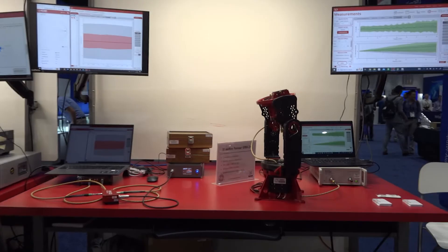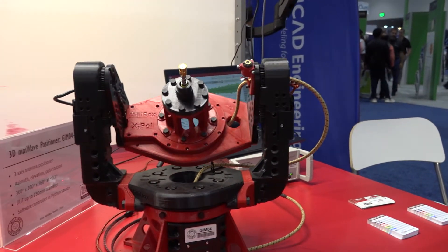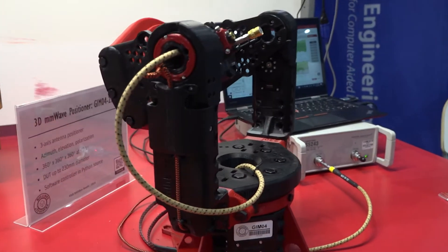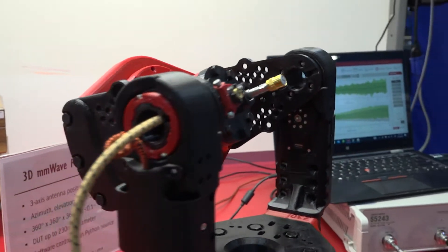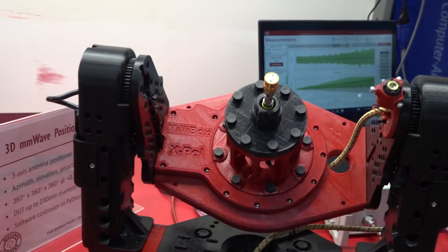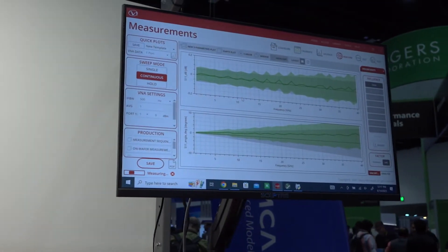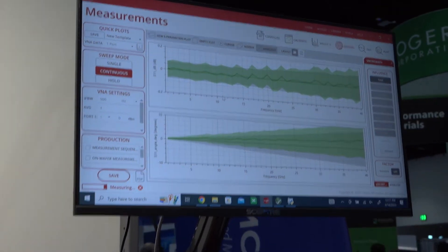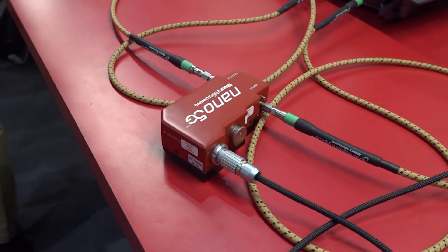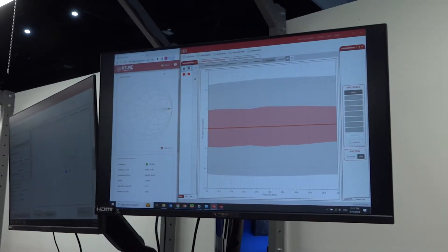People always ask about cables and say, how do I know what the right cable is for my application? My first question to them is, what's your application? We've actually chosen two of the most challenging applications. One is a gimbal that goes into a chamber to test antennas and over-the-air measurements that is constantly rotating — you can see the cable being bent in all different ways. What we're showing on the computer is that our cable has relatively little change or impact on that signal, resulting in high quality measurements. The second application: our cable is connected to an automated impedance tuner. When you use a tuner to tune an impedance, it gets impacted by the cable, and we're showing that our cable offers some of the lowest change possible.